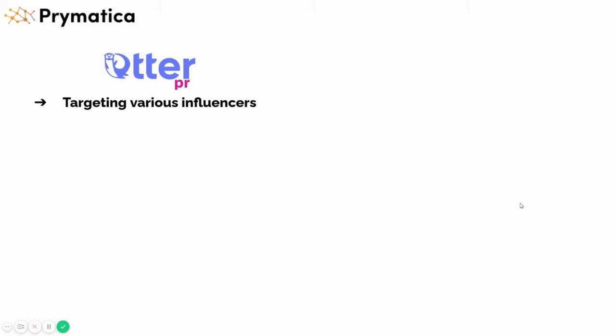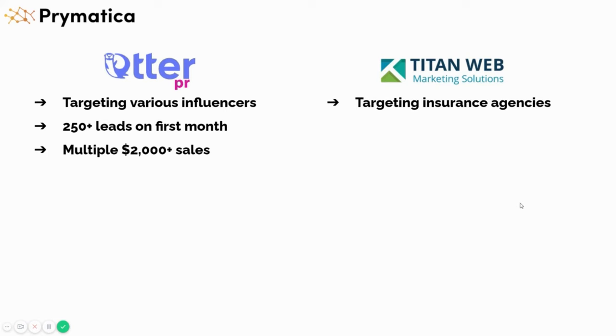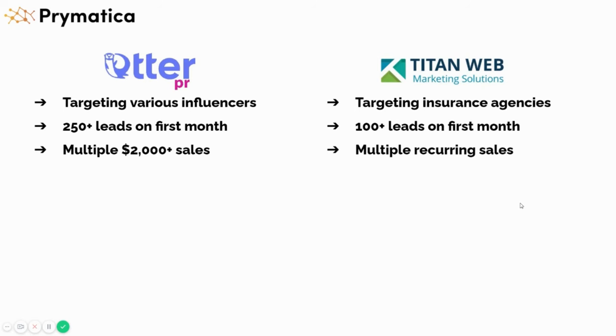In terms of case studies — a company called Order PR, a PR firm in Los Angeles targeting various influencers. They help companies and business owners get on the news, social media, Forbes, magazines, and high-quality podcasts. We got them over 250 leads in the first month and helped them close multiple thousand-dollar sales. Titan Web Marketing Solutions is a web design and marketing agency that works only with private insurance agencies — we helped them get hundreds of leads and multiple recurring sales in the first month.